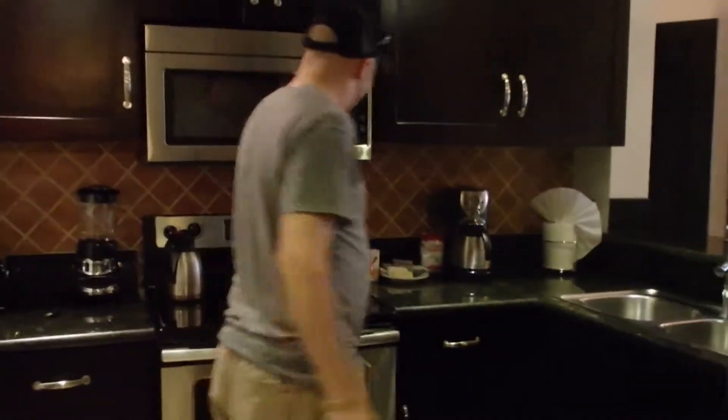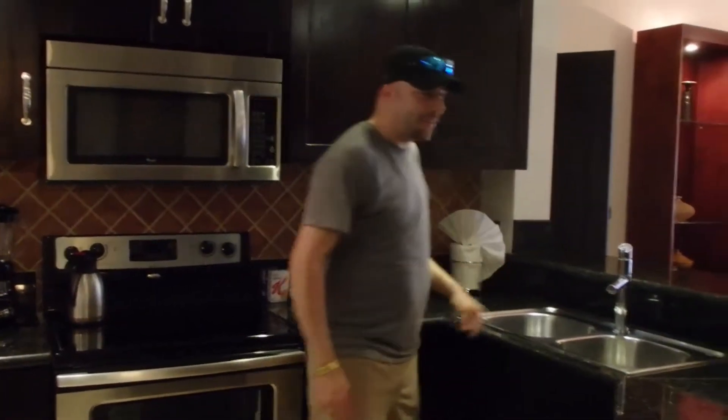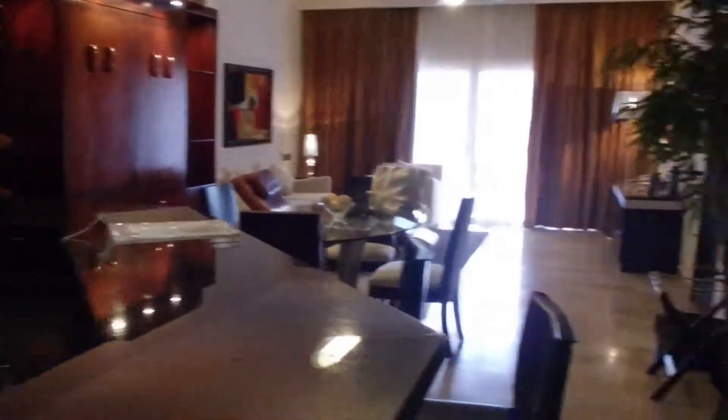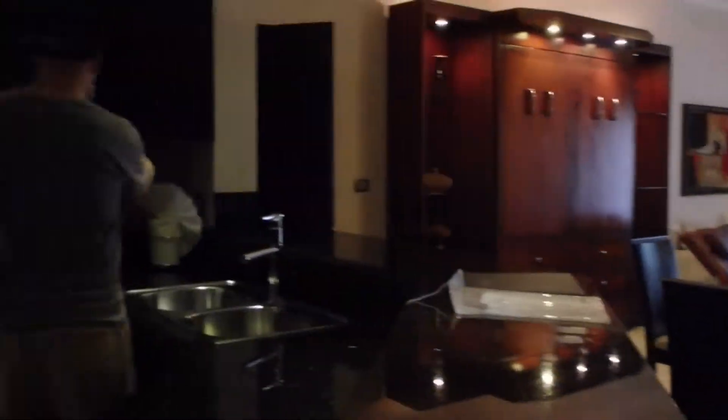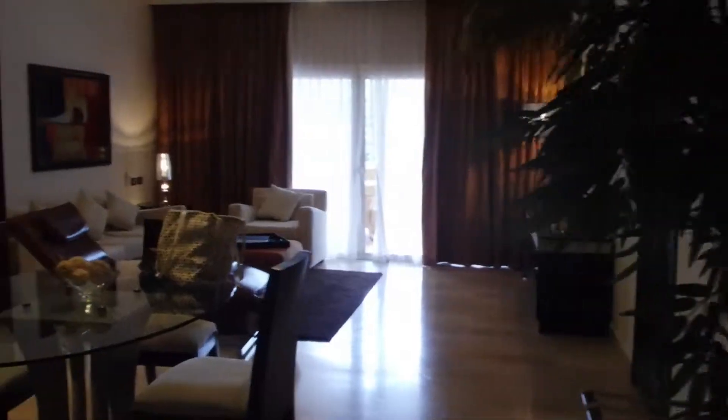And we got cereal, and coffee. This is our paper towel roll — it's pretty fancy. Oh, and we have extra cups and plates. A microwave.